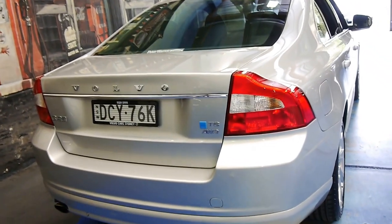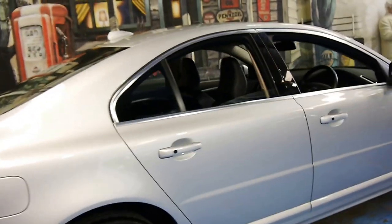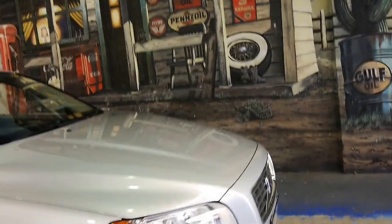What this upgrade does is it ups horsepower to 315 and it ups kilowatts considerably as well — I think by about 25, I'm not exactly sure. Stock horsepower is around 281 and now it's well over 300.